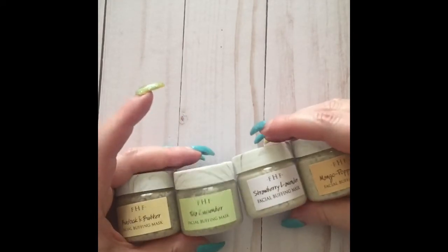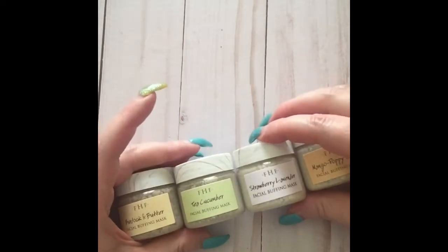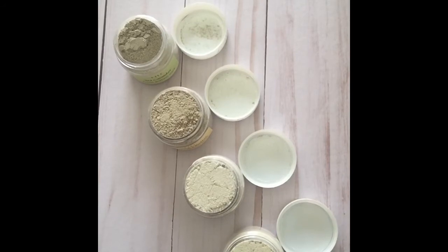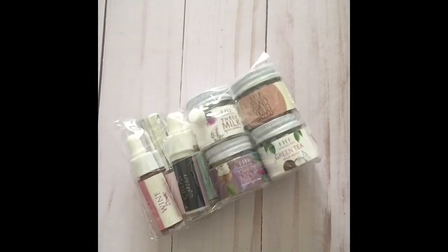The facial buffing masks were new information to me — I wasn't even aware they had such a product. You just add water, mix, and apply, and they can be used as an exfoliator or as a mask. The tea cucumber variety is my favorite smelling one.